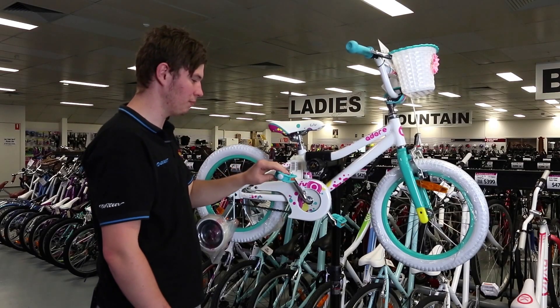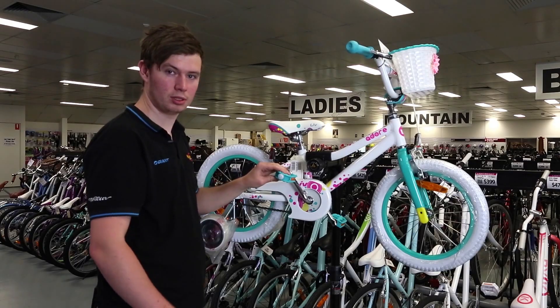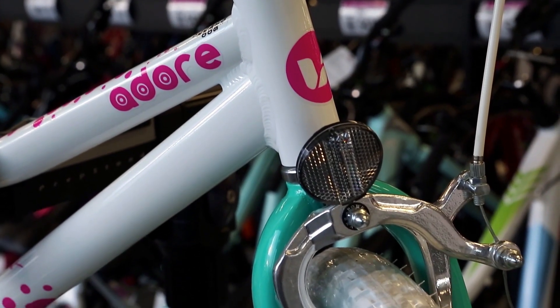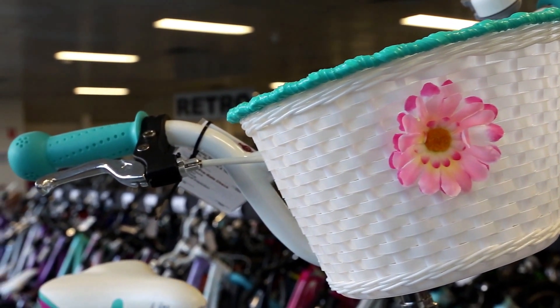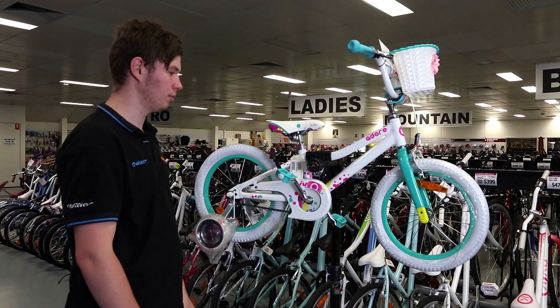The good thing about this bike is it still has your back brake or your pedal back brake, which is what the kids are comfortable with, but it also introduces hand brakes so they can start to learn that for when they get up to bigger bikes and so forth.